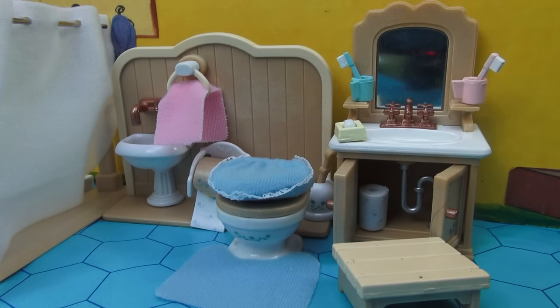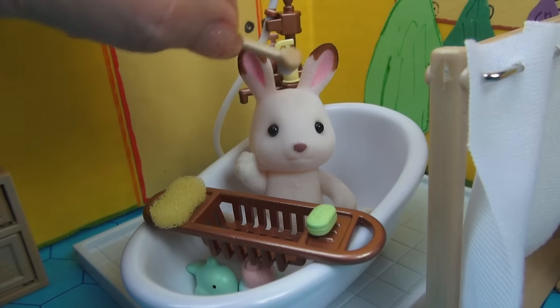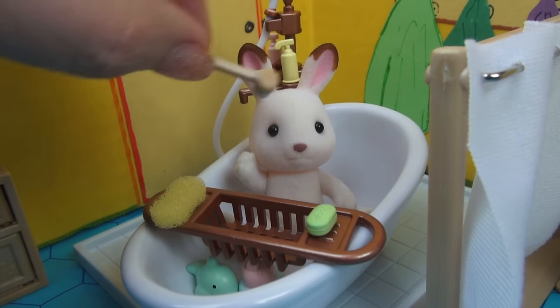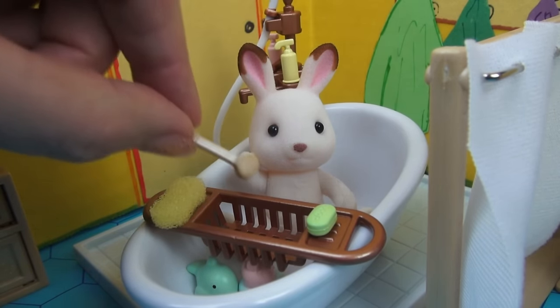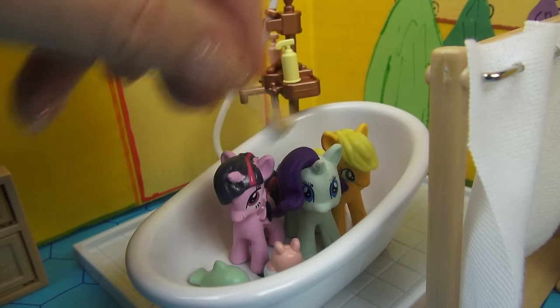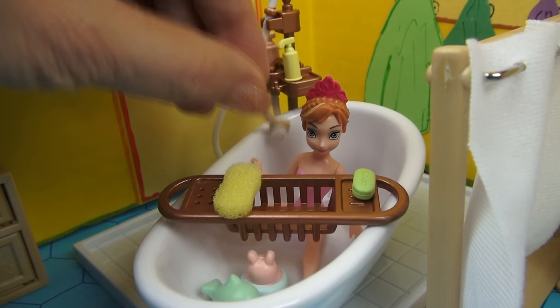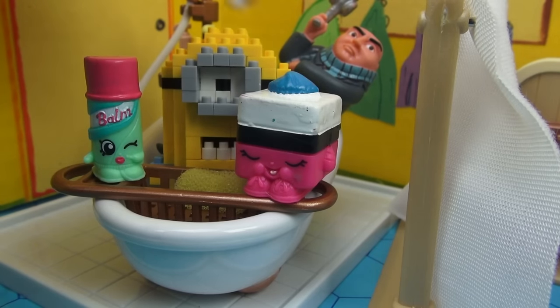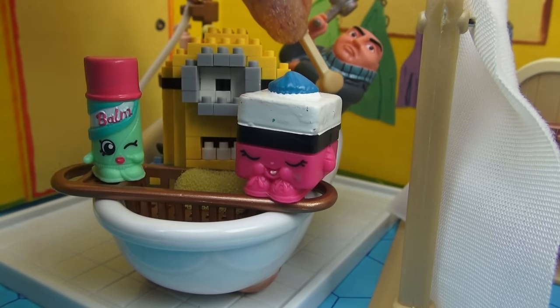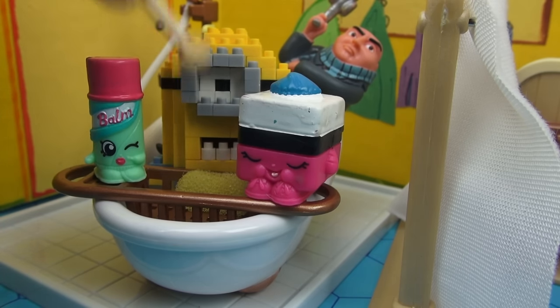I have a question for you — if this was yours, who would you want to give a bath? I have some ideas. I could bathe one of my Calico Critters and I think he'd love it. But I can also bathe my My Little Ponies. Princess Anna, I bet you would love a bath too. I think you can see that no matter who you decide to play with in this adorable deluxe bathroom, you're going to have a great time.